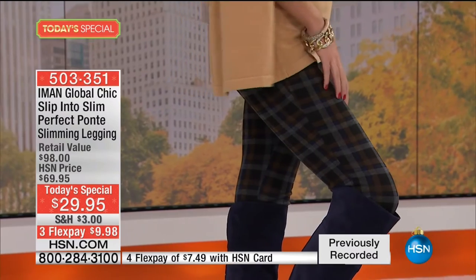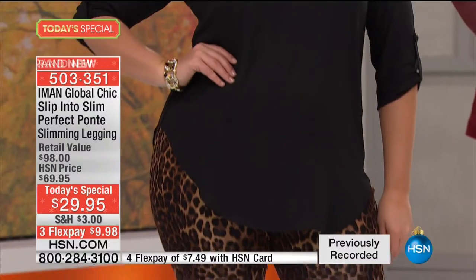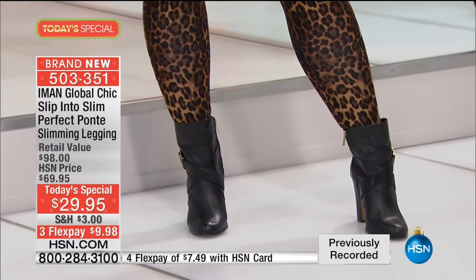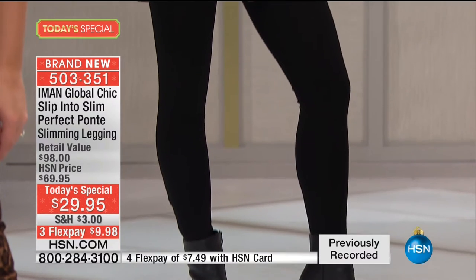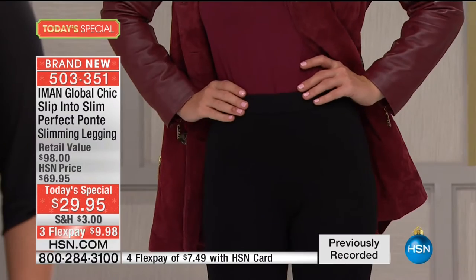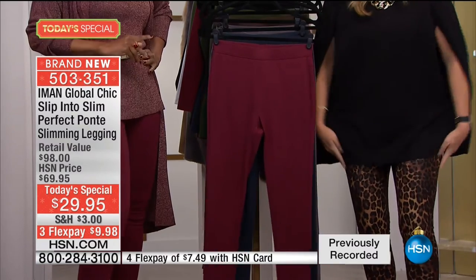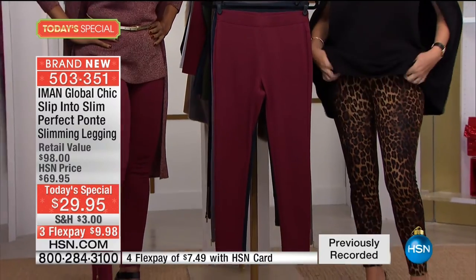It's $29.95. You're looking at a 28-inch inseam in here. There is a world of luxury that is designed — actually engineered — into this Ponte legging. When you slip into this, there is a gentle hug that goes over your body. Not all Pontes are created equally — there's enough stretch and spandex into this where it is giving you the hug that you want. It's giving you that luxe feel. There's some beefiness to this without it being hefty. You're not going to see through this. There's memory, so when you're bending up and down, your knees aren't going to be bagging.